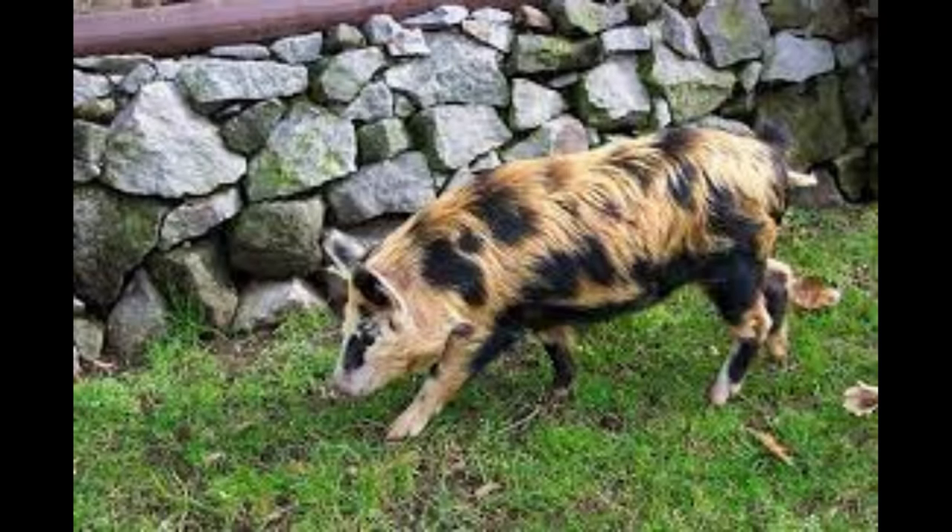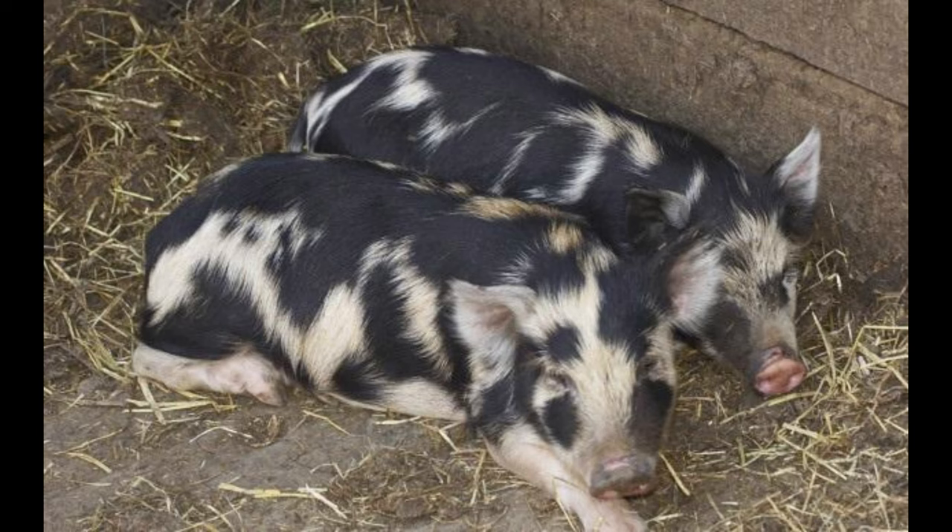Arapaua Island Pigs are highly vocal animals and often express themselves with snorts, grunts, and squeals. They are friendly and curious animals, making them a popular choice as a pet pig. They tend to be quite independent and can be taught tricks like any other pigs. They are also known to be very intelligent, able to learn to respond verbally to voice commands.